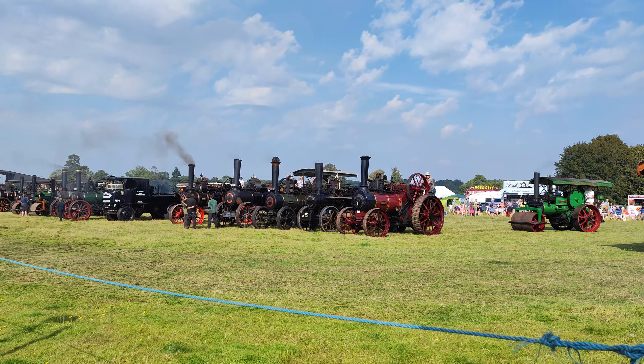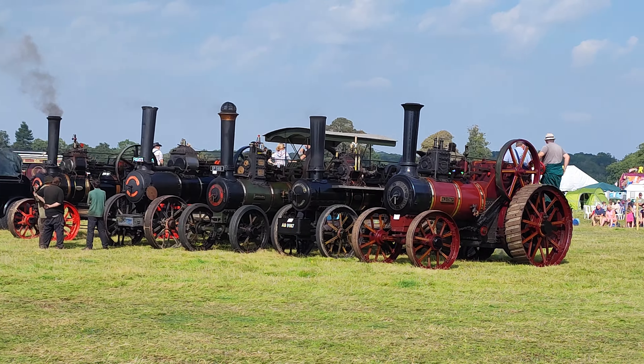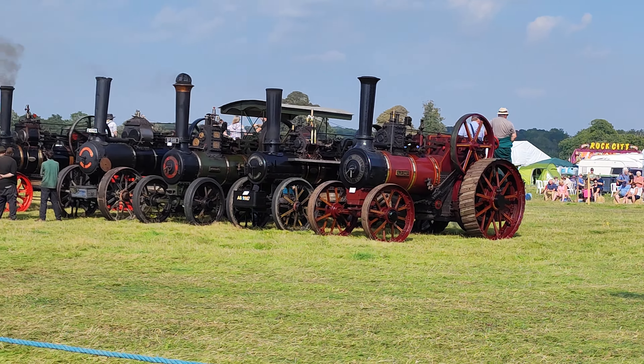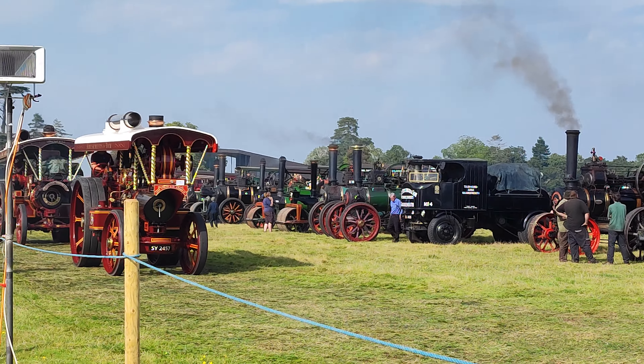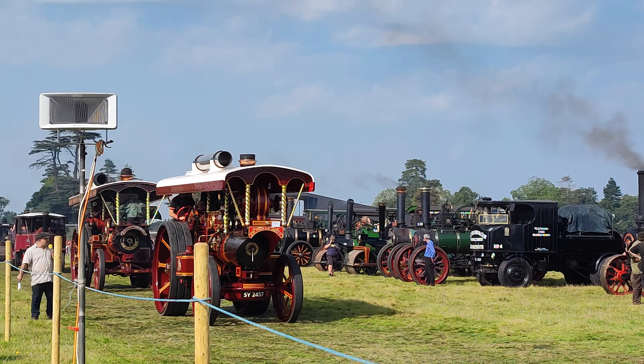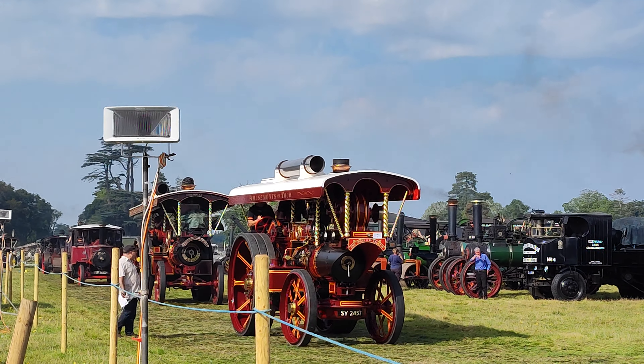This engine — Steve is not afraid to tell everybody, he just confirmed to me — was originally a roller, and he's done an immaculate job of turning it into the showman's tractor that you see before you. He's still got all the roller bits, so if you wanted to put it back into roller form, he could do that relatively easily and quickly.